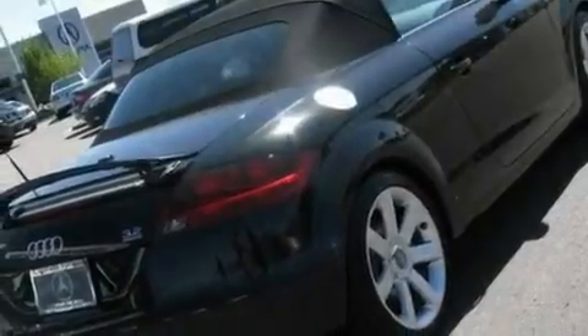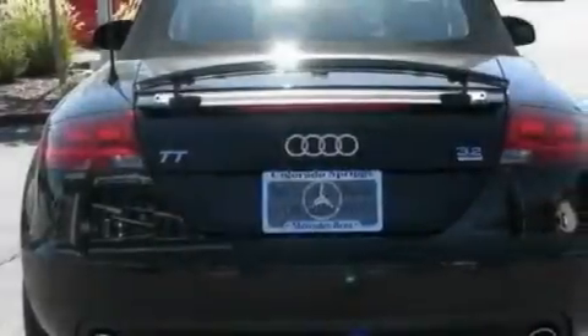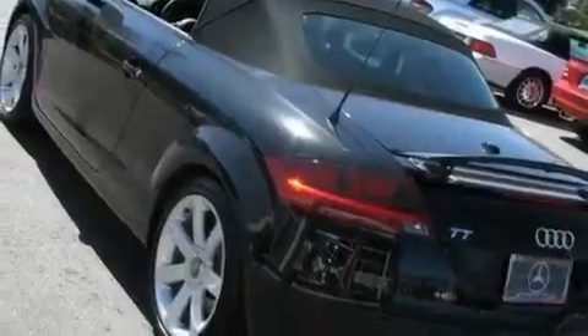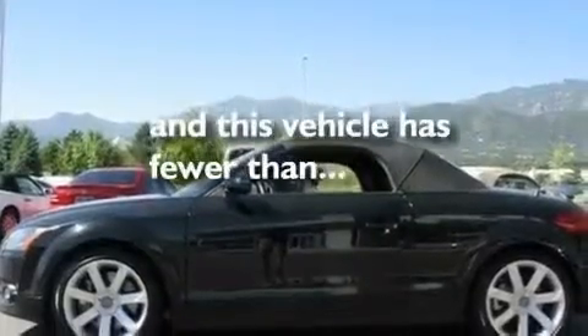Its top features include cruise control, heated side view mirrors, a rear window defroster, commercial-free satellite radio, a locking differential, performance tires, alloy wheels, a low tire pressure indicator, a keyless entry system, and this vehicle has fewer than 25,000 miles on the odometer.